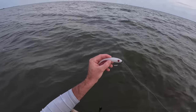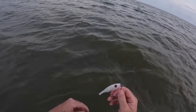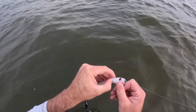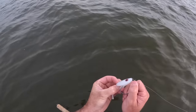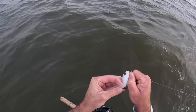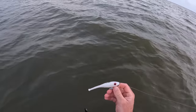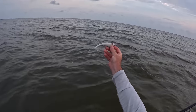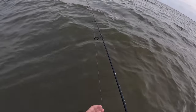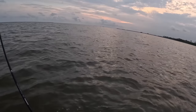That trout just messed that bait up — fixing to re-rig this bait. It does have a screw lock on this 4/0 Owner beast hook. What I'm going to do is bend that lure back, go way back, get that hook pierced through — that's about how you want it rigged, just like so. She's ready to go.